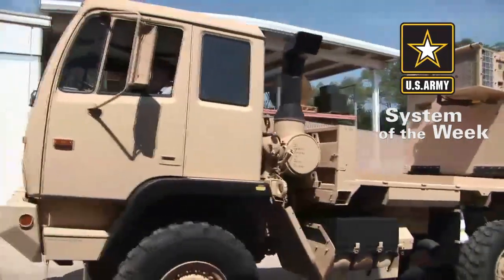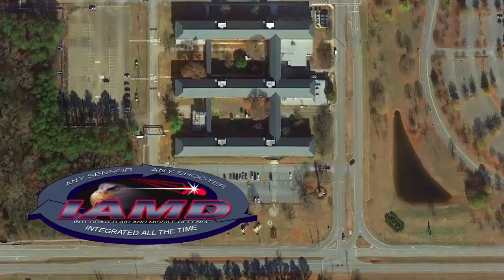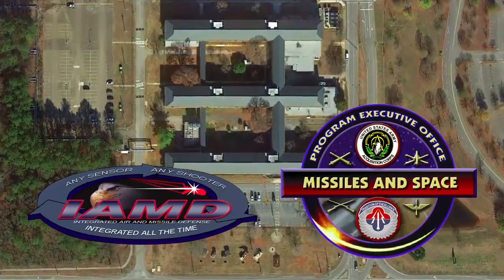Development, integration, testing, and fielding of the IAMD Battle Command System, or IBCS, is managed through the IAMD Project Office within the Army's Program Executive Office for Missiles and Space.